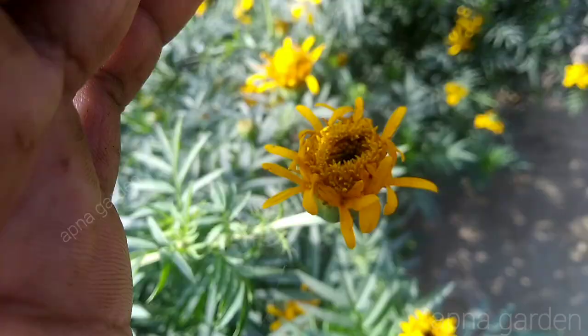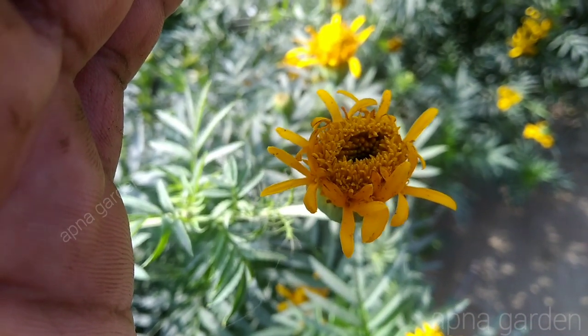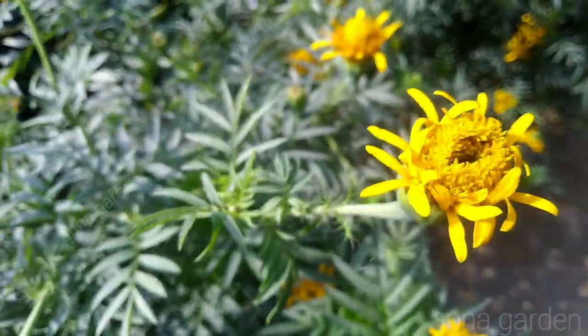It's a pink leaf. It's a white leaf. I'll show you a couple more.